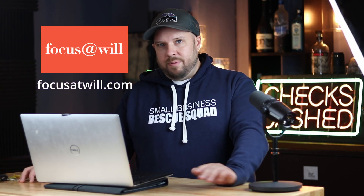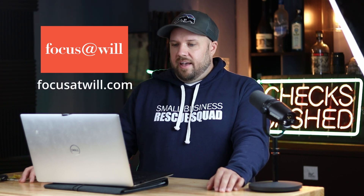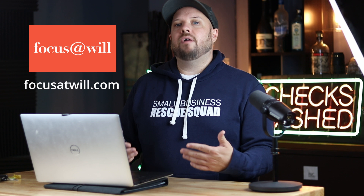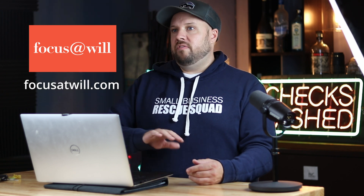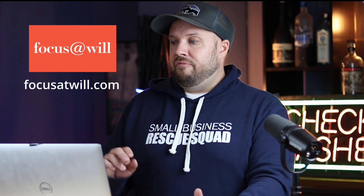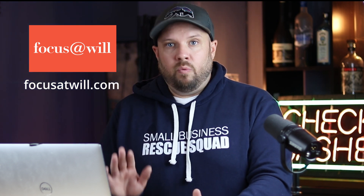Focus at Will — I heard about this from Frank Kern in like 2014 and I've been using it since. I spend $4 a month on Focus at Will, yearly plan. You put the headphones on when you want to get something done and you pick these channels — it's got specially selected background music. I use the up-tempo channel but they have things for ADHD people and stuff. I'm so productive when I use Focus at Will. Focusatwill.com.